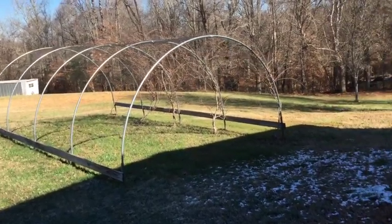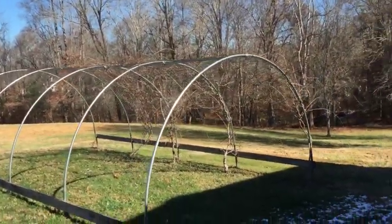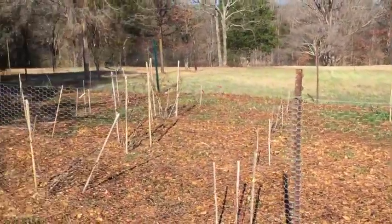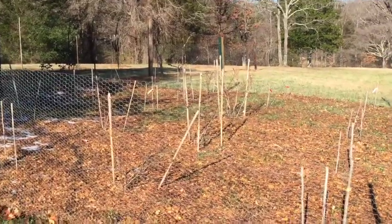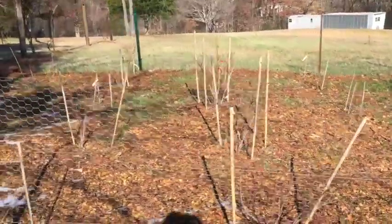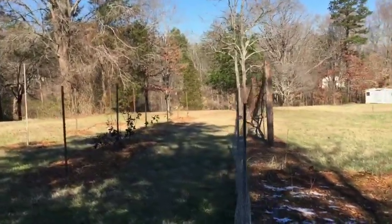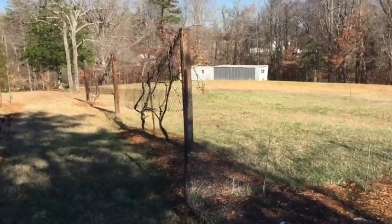Right in front of you we have some hardy kiwi that I planted — that'll be fruiting this year. Over here we got some blueberries, a little 30-odd blueberry plants of various kinds. I'll be adding to that this year as well. And down the road we got some mature pecan grapes, white and purple.